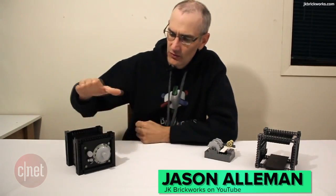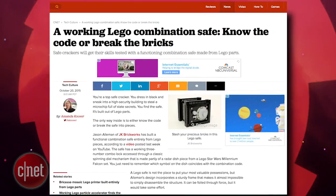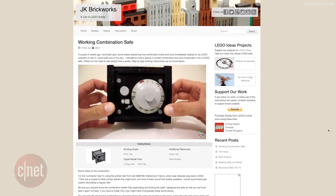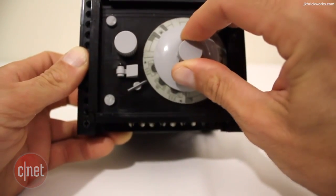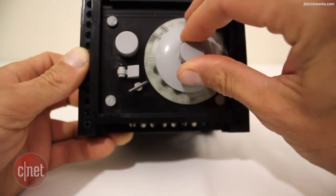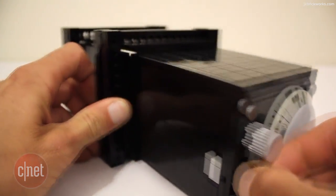A Lego genius by the name of Jason Ailman, AKA JK Brickworks on the internet and on YouTube, has built a working three-number combination safe out of Lego bricks and produced a short video along with instructions on how to build your own. He used an older Millennium Falcon piece from 2003 to create the dial for the safe, which when turned to the proper positions will unlock the deadbolt inside and allow you to take it out of its housing, revealing the golden Lego bricks inside.